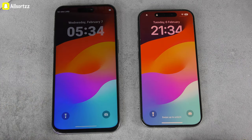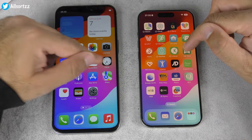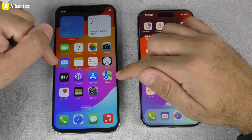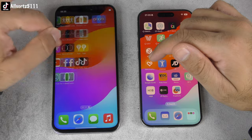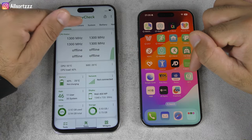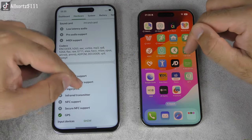The biggest giveaway is that chin at the bottom. Goo Phone has duplicated the OS layout remarkably well — everything looks the same — though the screen smoothness is not quite as good as the original. The phone is a bit slower too; it runs a MediaTek MT6580 chipset. If you want to see the full performance results, check out the dedicated review.